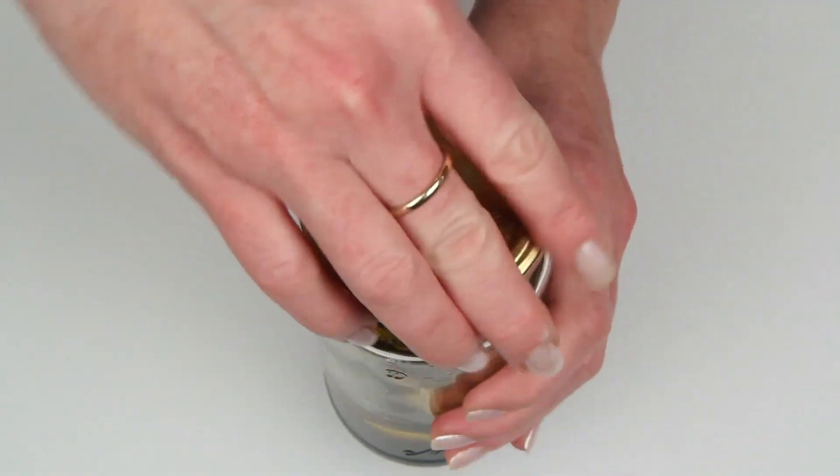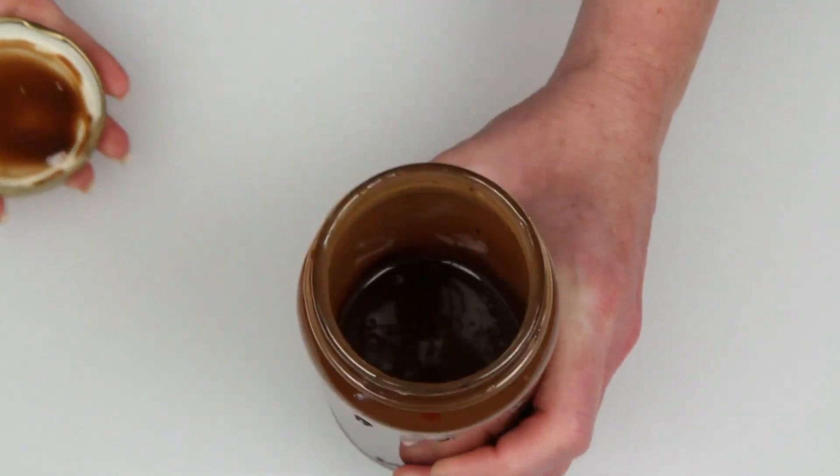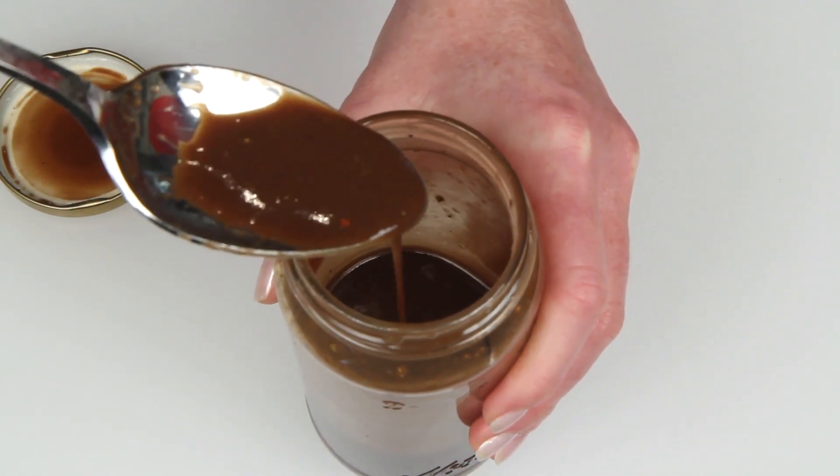This is where things can get complicated. You've got to put the lid on and shake it. When it's done, it'll look like this. Here's the consistency: not too thick, not too thin.